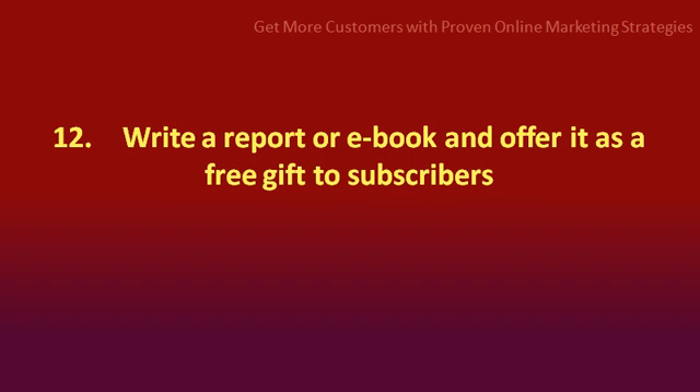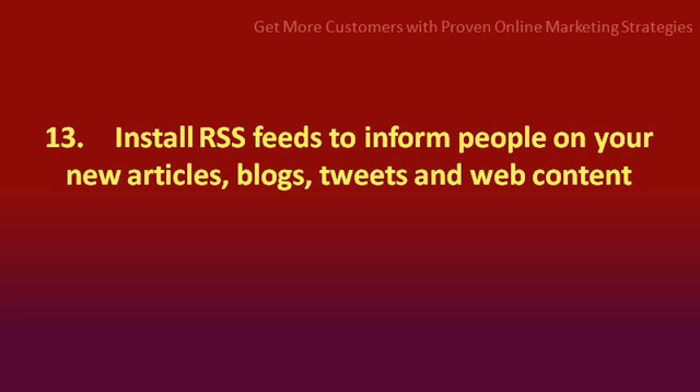Number 12: write a report or e-book and offer it as a free gift to your subscribers. Number 13: install RSS feeds to inform people on your new articles, blogs, tweets, and web content.